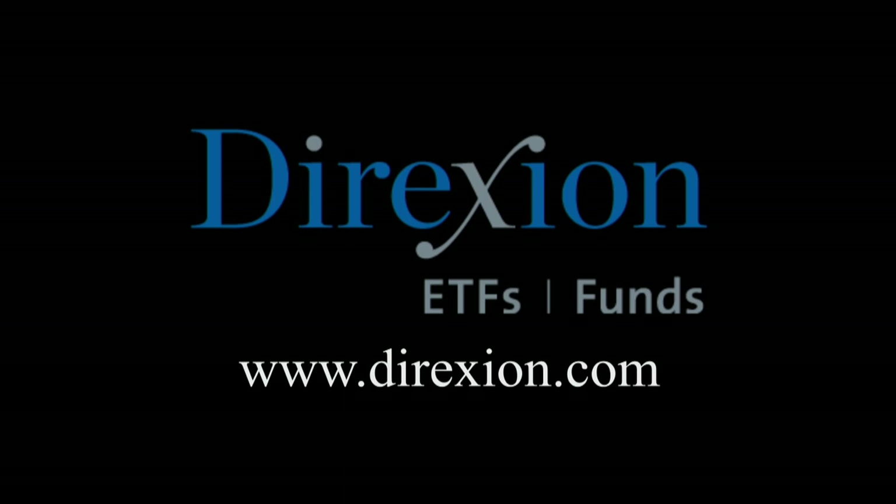Biotech is booming, but for how long? Whether you think the biotech bull has room to run or has run its course, trade LABU or LABD — Direxion's daily S&P Biotech three times bull and bear ETFs. Visit direxioninvestments.com/biotech today. An investor should consider the investment objectives, risks, charges, and expenses of the Direxion shares carefully before investing. The prospectus and summary prospectus contain this and other information about Direxion shares. To obtain a prospectus or summary prospectus, please contact Direxion shares at 866-476-7523. The prospectus or summary prospectus should be read carefully before investing. An investment in the funds is subject to risk, including the possible loss of principal.